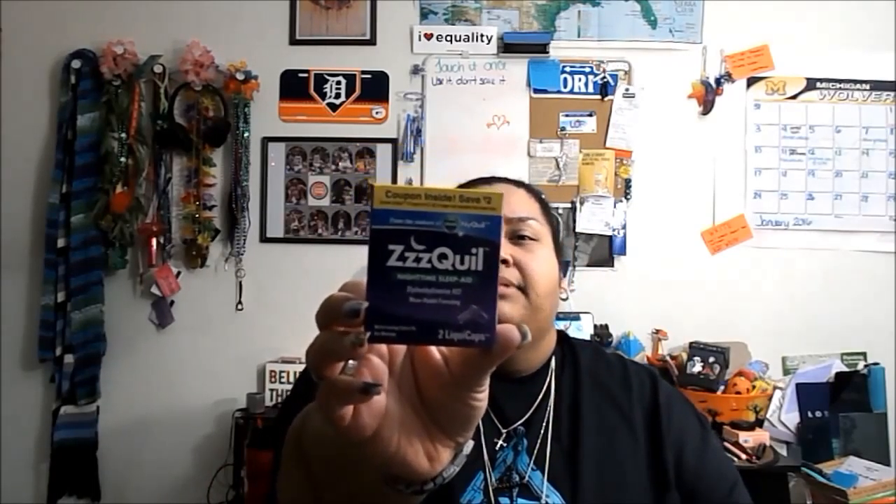I got a $100 wine voucher. I don't drink wine so it's of no use to me. I got two liquid caps of the Z-Quill nighttime sleep aid. I don't really have trouble sleeping like that, but I guess maybe if insomnia strikes I will try it.